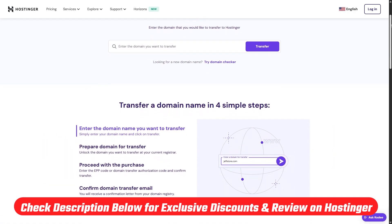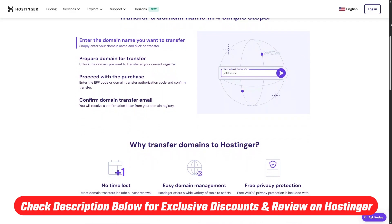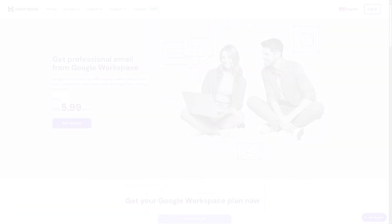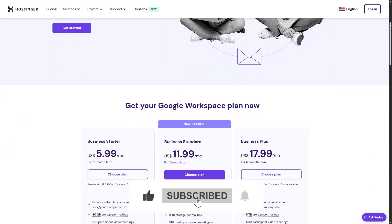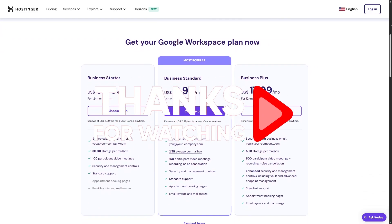And that's it for today's video. Just a reminder, if you want to take advantage of the best deals out there, go down to the description below, where you'll find links to all these discounts and deals, as well as an in-depth review of Hostinger. Feel free to comment below if you have any questions — I'll try to get back to you as soon as possible. Please like and subscribe to the channel if you've enjoyed this video. Thanks so much for watching, and I'll see you in the next one.